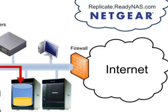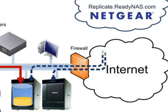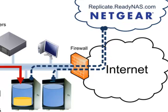Business class ReadyNAS storage can be managed from a secure portal, replicate.readynas.com. Within this cloud-based service, storage can be configured to replicate Acronis backup data from one ReadyNAS to another. To use this service, no firewall changes are required. If a ReadyNAS has an internet connection, it has access to Replicate.